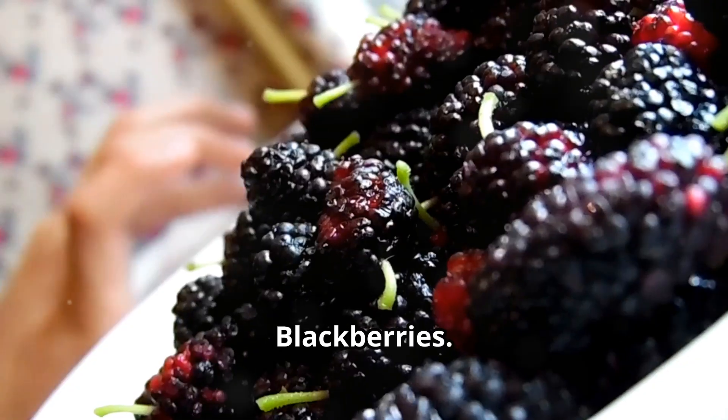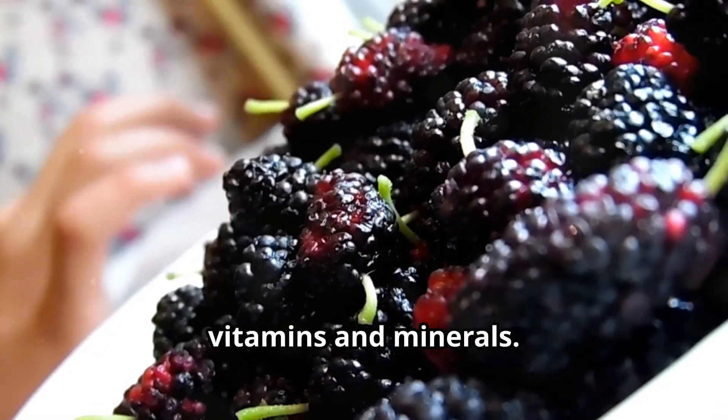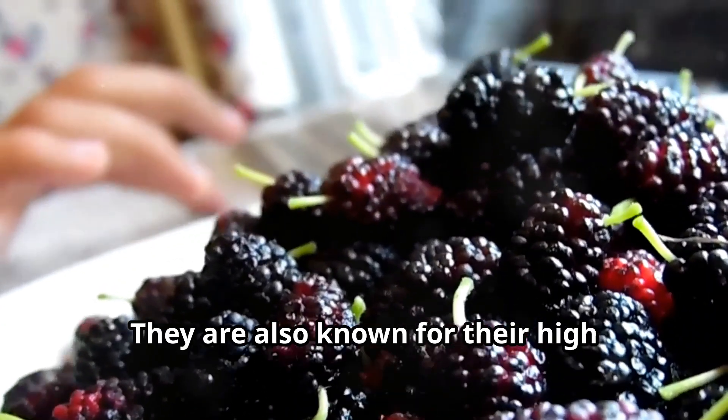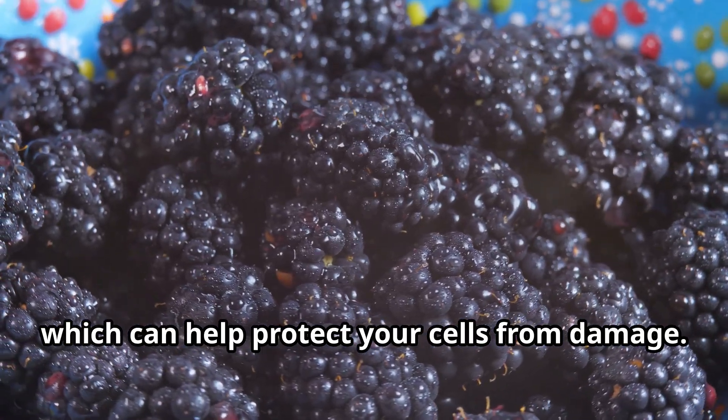Up next, blackberries. These juicy berries have around seven grams of sugar per cup and are loaded with vitamins and minerals. They're also known for their high antioxidant content, which can help protect your cells from damage.